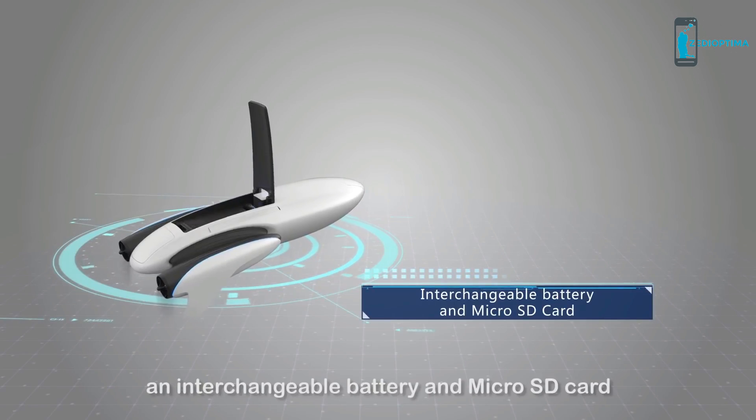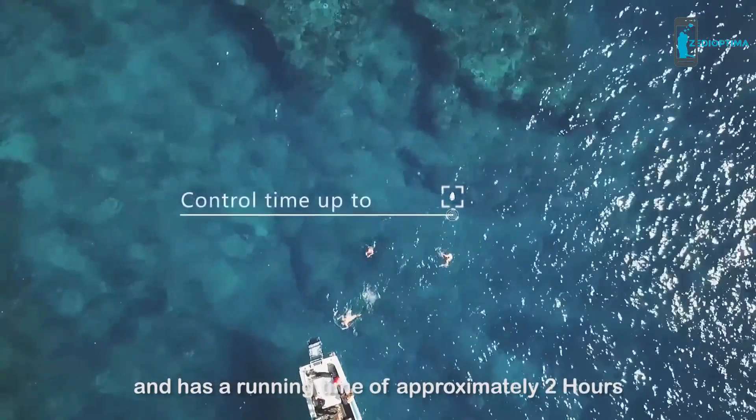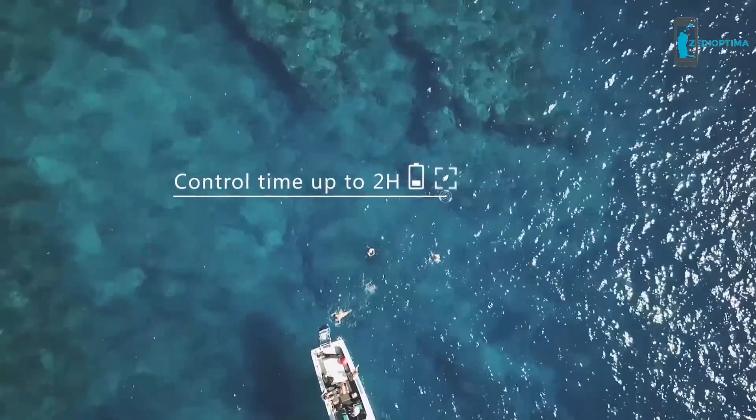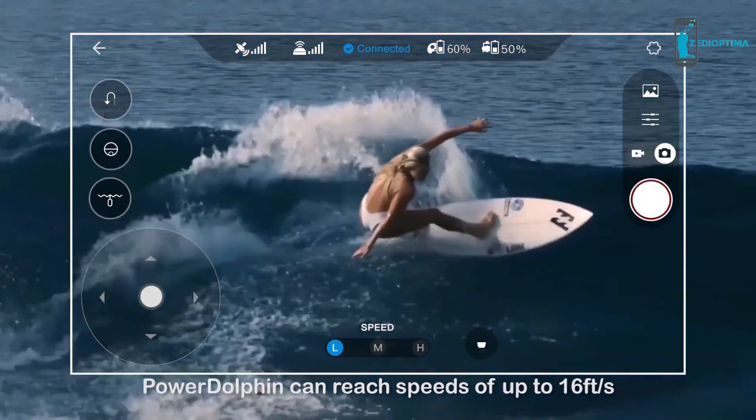It comes with an interchangeable battery and a microSD card. It has a running time of approximately two hours and can reach speeds of up to 16 feet per second.